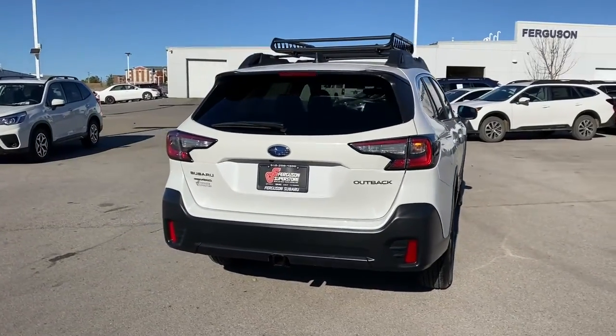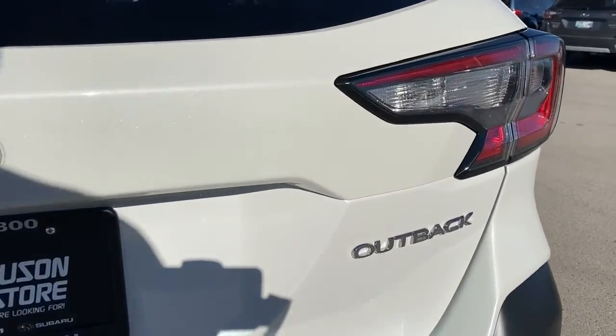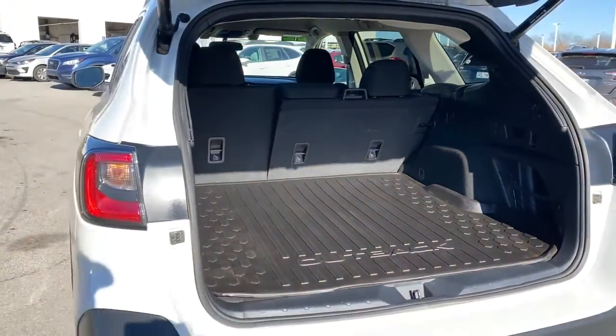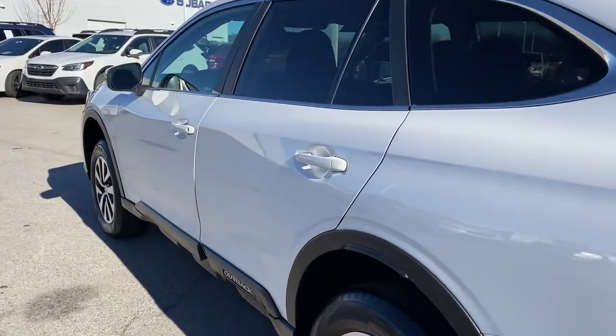These are just some of the great options this vehicle comes with: all-wheel drive, keyless entry, heated mirrors, lane keeping assist, adaptive cruise control, satellite radio, fog lamps, backup camera, steering wheel audio controls, and aluminum wheels.